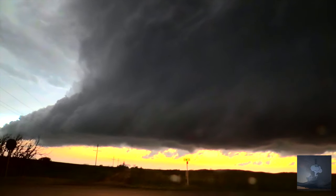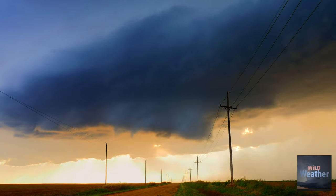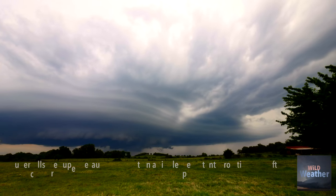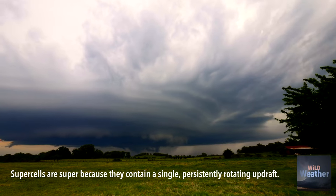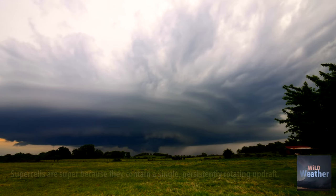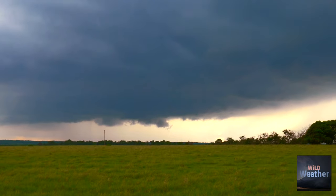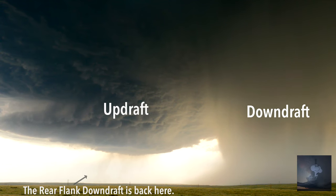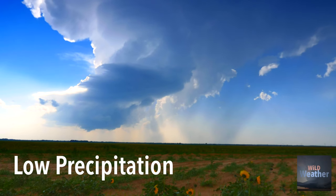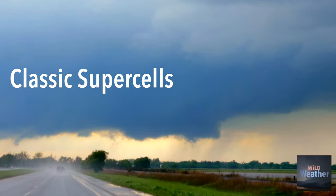Supercells are the meanest, biggest, and baddest thunderstorms on the planet. These storms get their name because they have a singular, persistent, and incredibly strong rotating updraft. There are different types of supercells, classified by how much rain they are producing in their rear flank downdrafts — the LP supercells, the HP supercells, and the classic supercells.